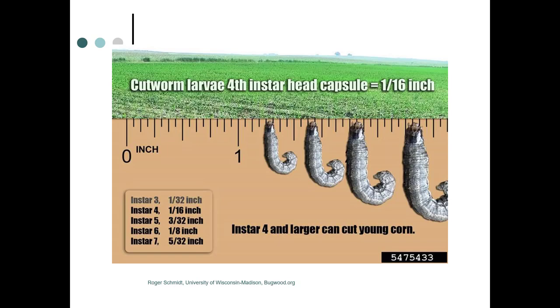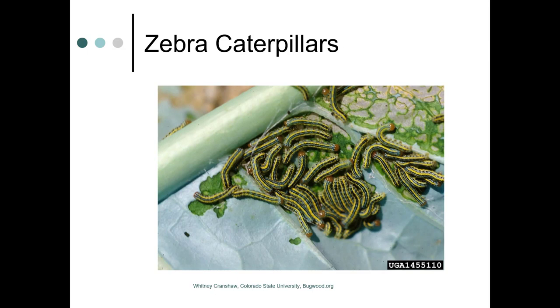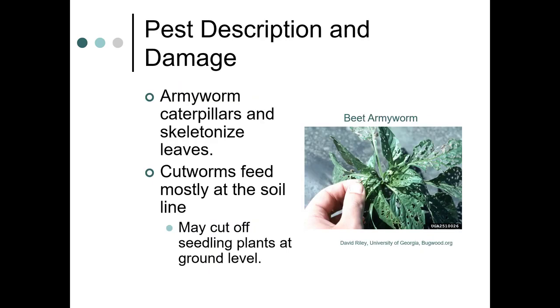The corn we saw earlier was damaged by black cutworm, most likely a fourth instar. They can cut corn easily at that size — their head capsule is about a sixteenth of an inch. Armyworm caterpillars can skeletonize leaves, while cutworms feed mostly at the soil line and can cut seedling plants off at ground level.